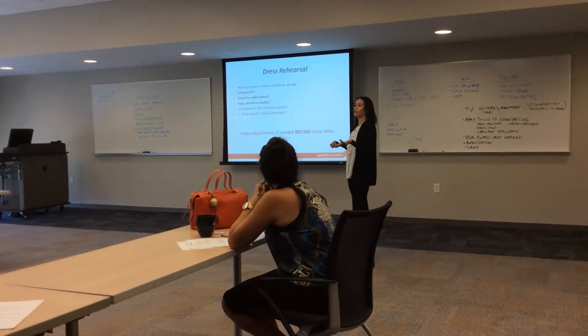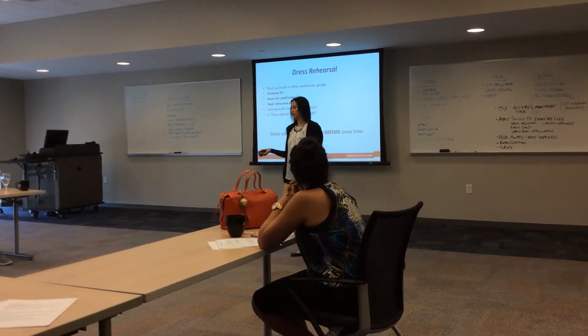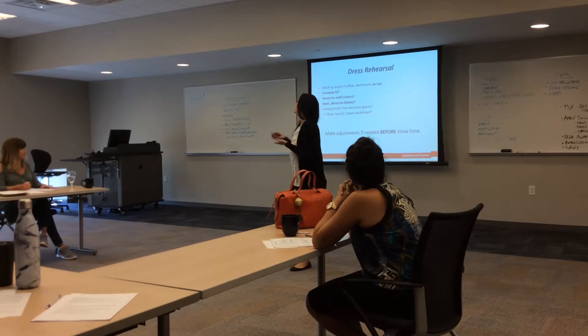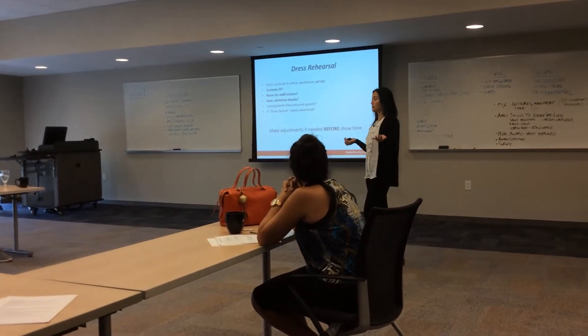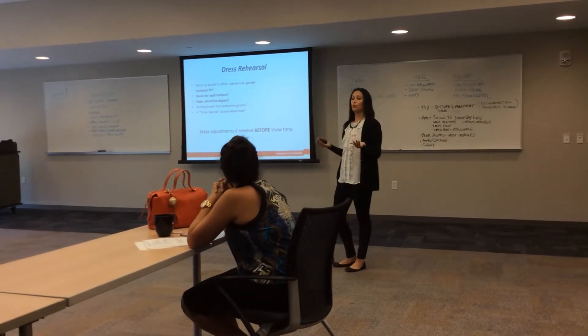Have a dress rehearsal of your booth. Tape out your space on your floor. Do your contents fit? Is there room for your staff to come in? Can visitors and potential customers come into your space? Then look at your booth and say: is this a neat, attractive, inviting display? You have a dress rehearsal — you can make these changes before the show starts.